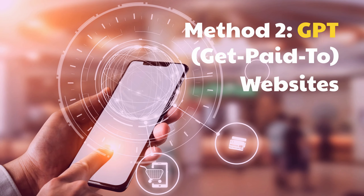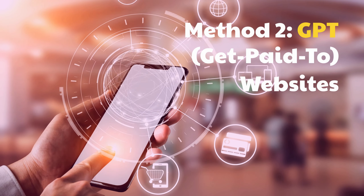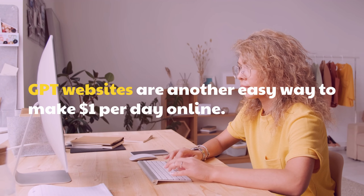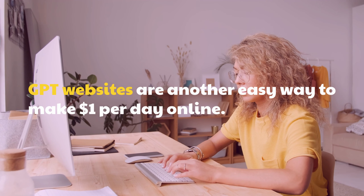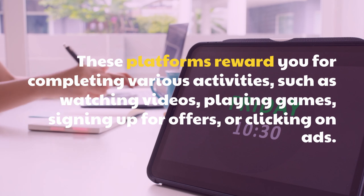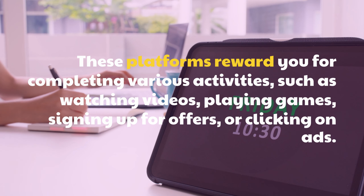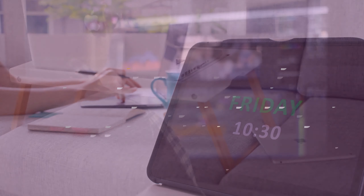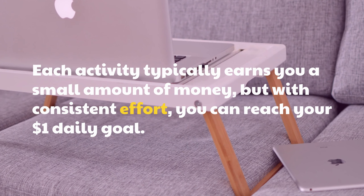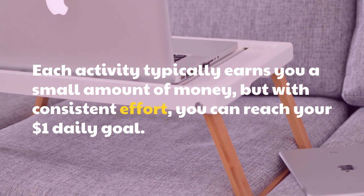Method 2: Get Paid To Websites. GPT websites are another easy way to make $1 per day online. These platforms reward you for completing various activities, such as watching videos, playing games, signing up for offers, or clicking on ads. Each activity typically earns you a small amount of money, and with consistent effort, you can reach your $1 daily goal.